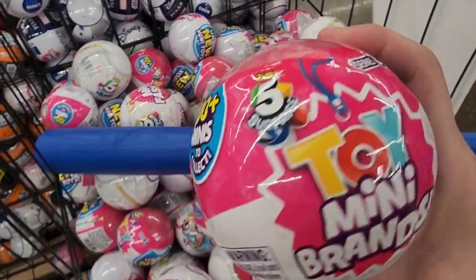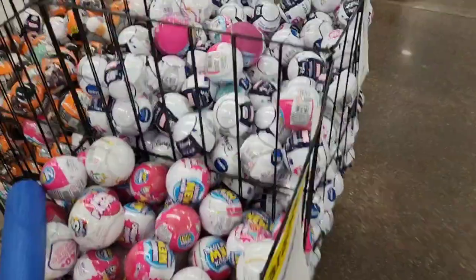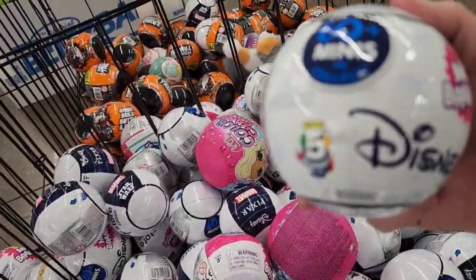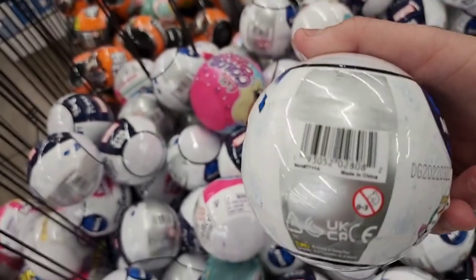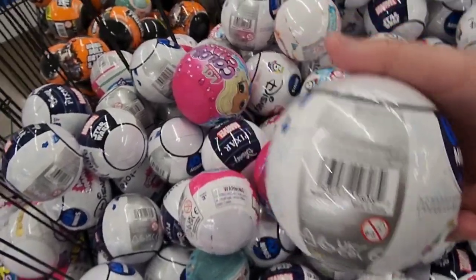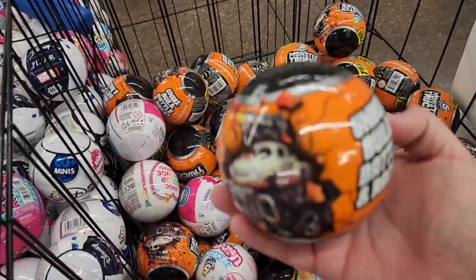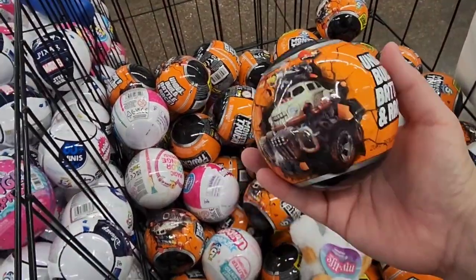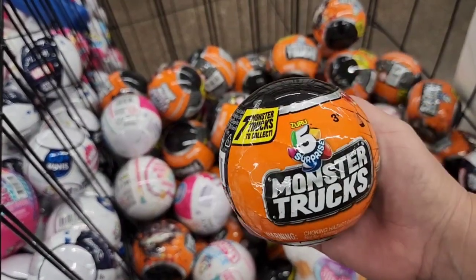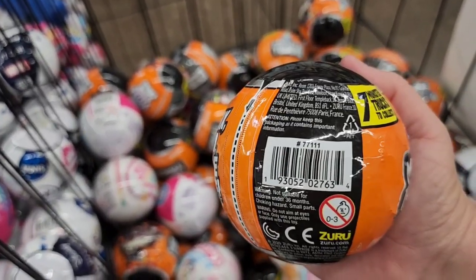This one is the Toy Mini Brands 5 Surprise Series 2. Then we have this one over here — it's the Disney Store Edition. Here is a UPC for that one. And then we have the monster truck ones over here — I'm taking some of these for my kid. Here is a UPC for that one.